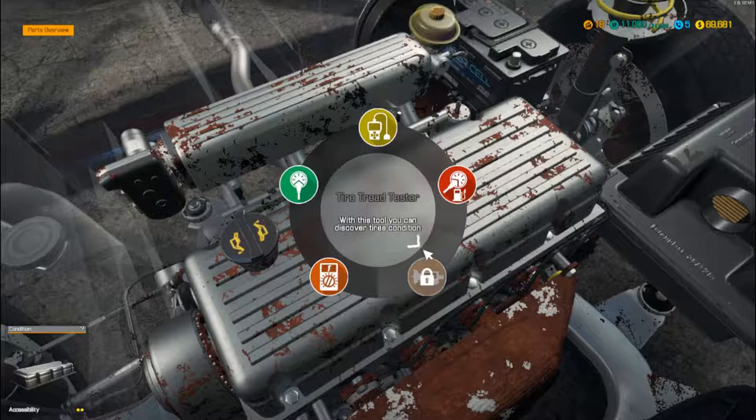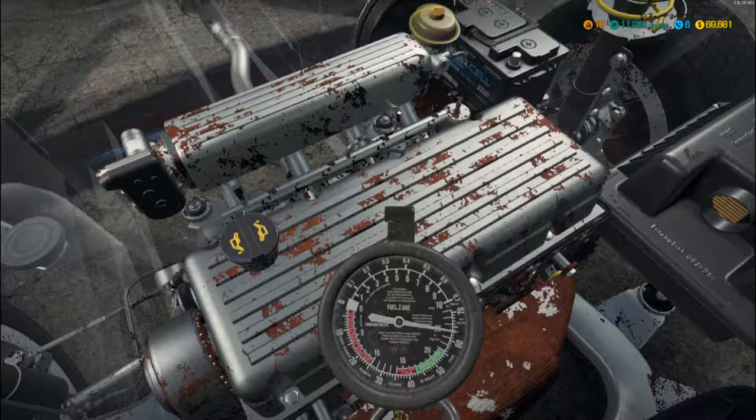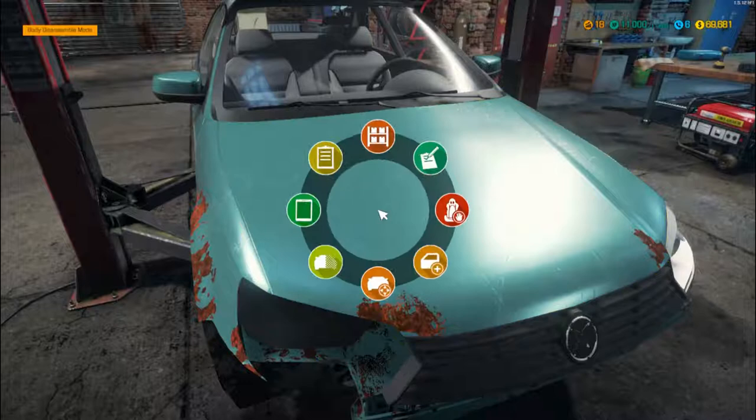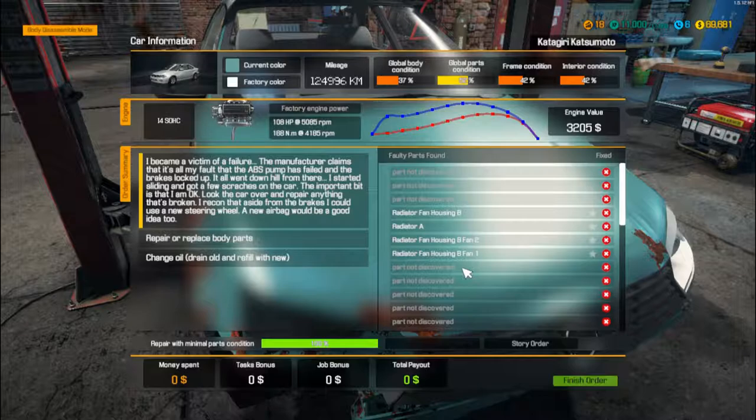We've done that test. The tyre tread one we can't do because we haven't got that tool unlocked yet, but we have unlocked the fuel pressure test. What this will do is check that the fuel is going through the system — fuel pumps etc. So that's a few tests done to the car. Close it down for a minute and check car status — that has identified a few other problems, but still not everything.